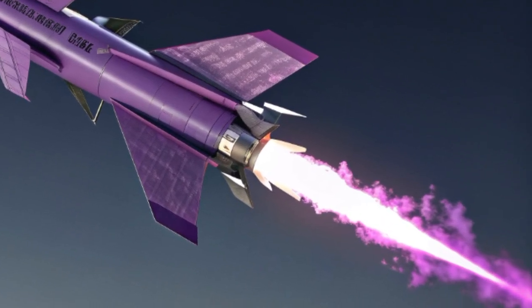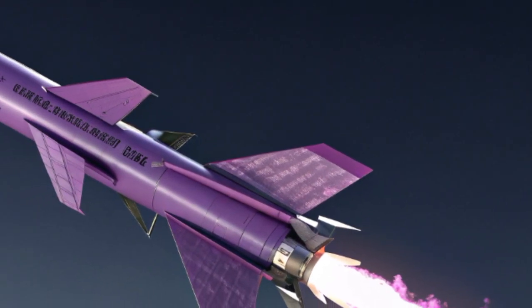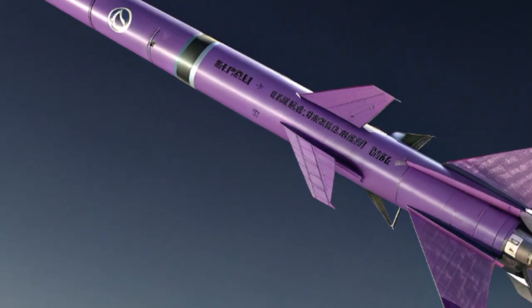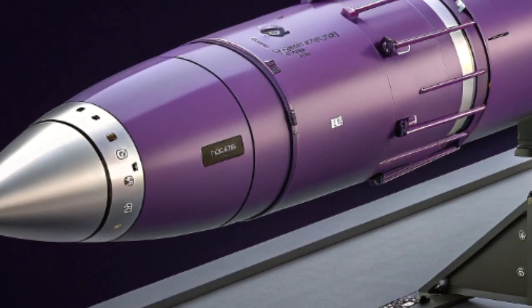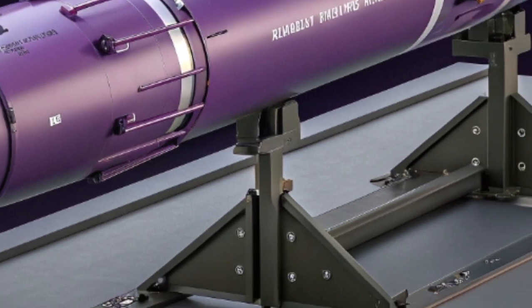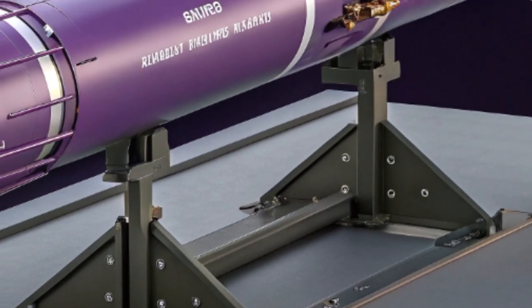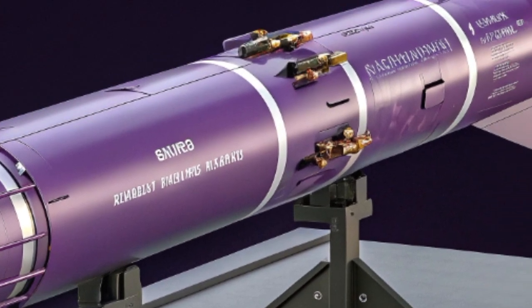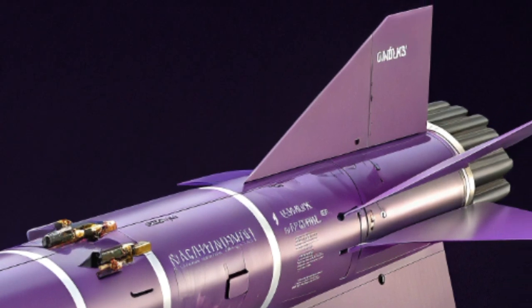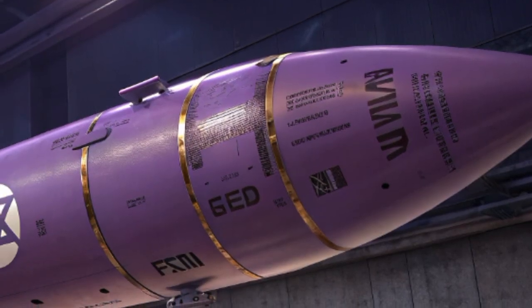Every feature built into this missile has a purpose — from its aerodynamic design to its unique propulsion system, and from its advanced guidance technology to its stealthy appearance in purple and violet camouflage tones. Engineers have incorporated artificial intelligence algorithms and real-time data processing capabilities into its guidance system. When launched, the missile adapts to changing conditions, responds to enemy countermeasures, and calculates the most effective strike trajectory.